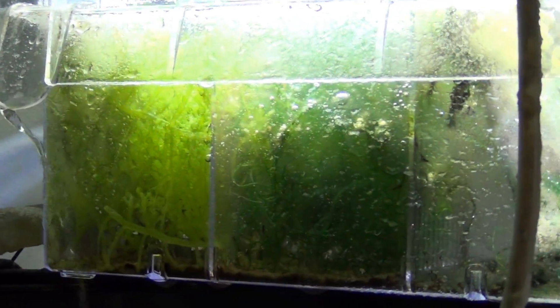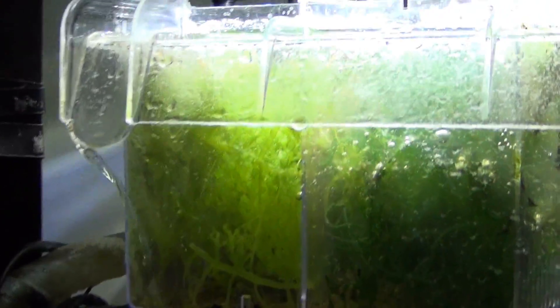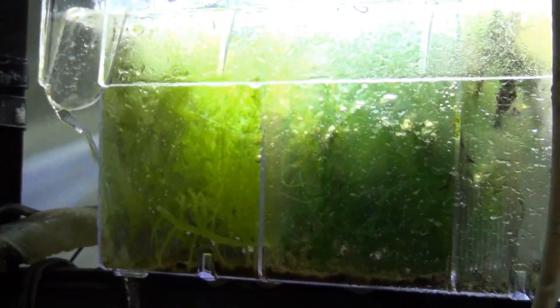My refugium — I know I showed you guys how much algae was growing. Look at it now. It's insane. Completely filled up. I've got to take some out soon and let it regrow, but it's full like crazy.